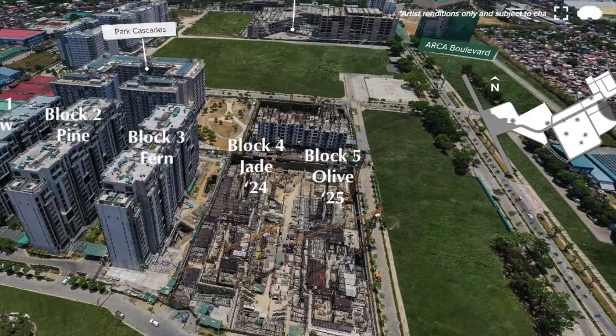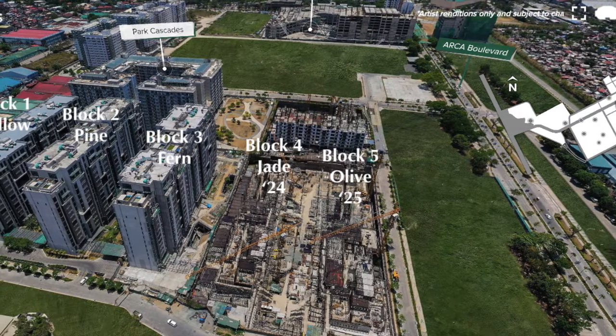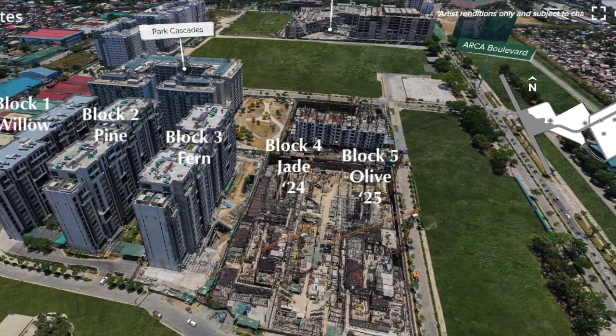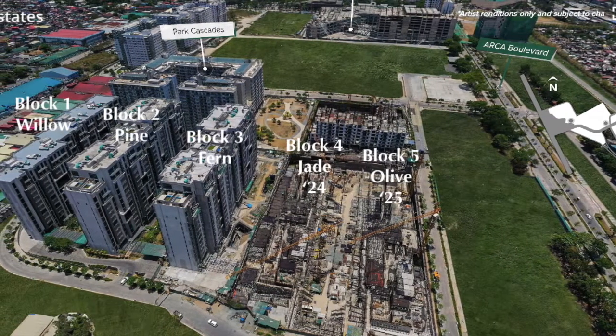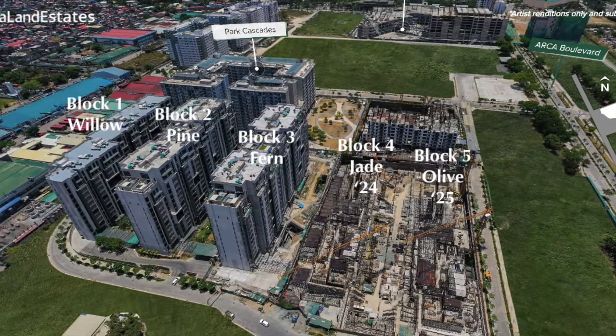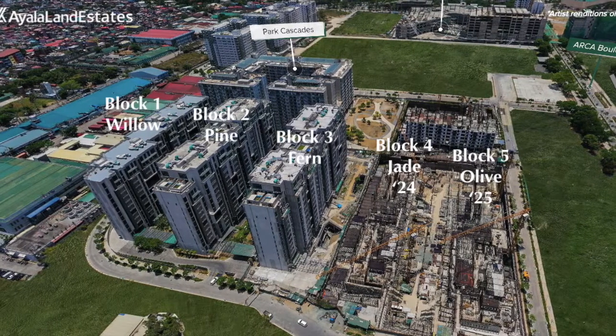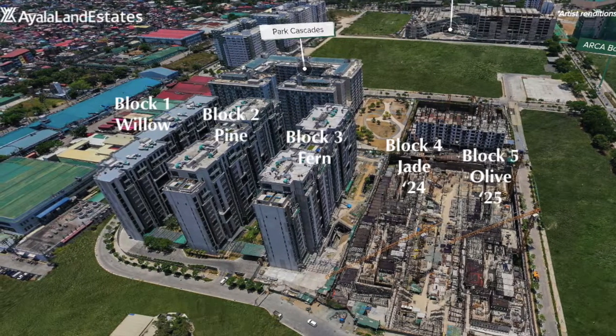Today, we will focus on Block 4, Jade, and Block 5, Olive, to be turned over from 2024 to 2025. Our units range from 1-bedroom to 3-bedroom, 68 square meters to 313 square meters. Our unique features include world-class amenities, the dual suite, European-grade finishes, and the special balcony or veranda, which you will see more of later.